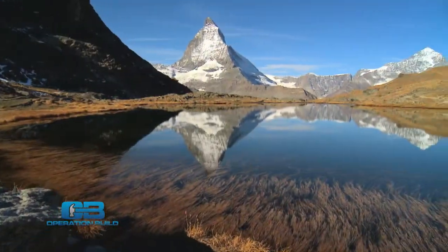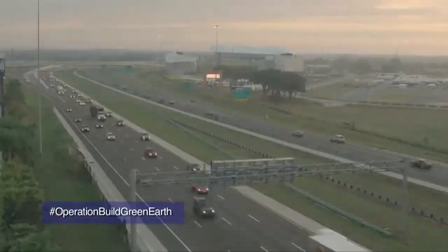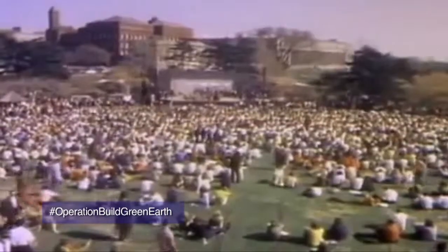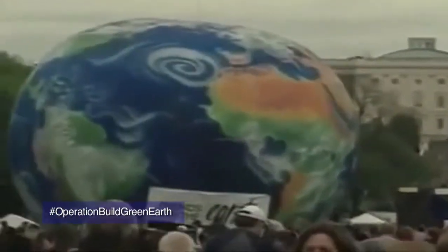I'm Alexi Panos and today, Operation Build is celebrating Earth Day. I'm traveling all over the U.S. to connect with eco-minded companies and learn more about what they do. April 22, 1970 was the first Earth Day celebration. On that day, 20 million people gathered on the streets of America to protest the Industrial Revolution.